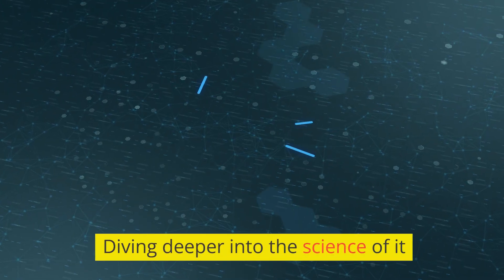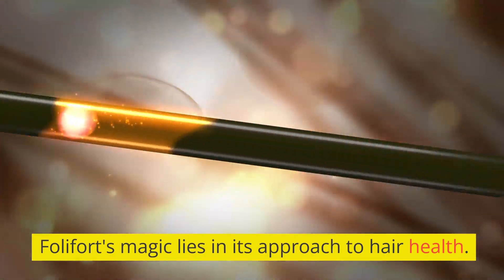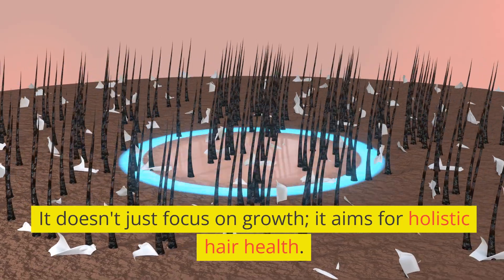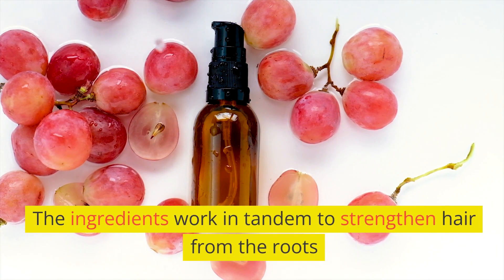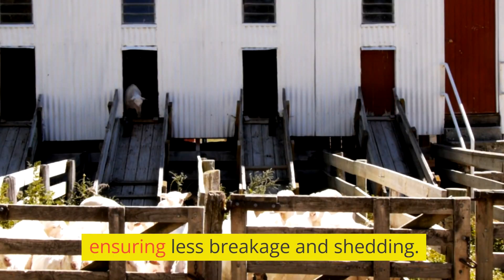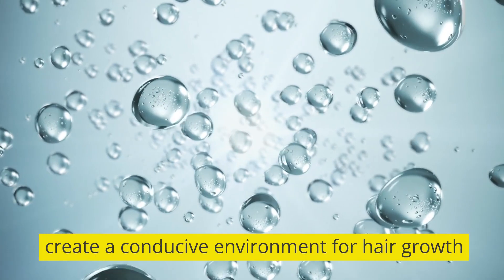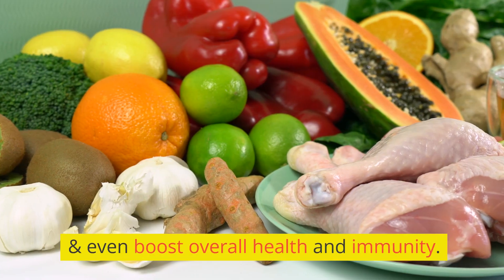Diving deeper into the science of it, Folafort's magic lies in its approach to hair health. It doesn't just focus on growth — it aims for holistic hair health. The ingredients work in tandem to strengthen hair from the roots, ensuring less breakage and shedding. They hydrate the scalp, create a conducive environment for hair growth, and even boost overall health and immunity.